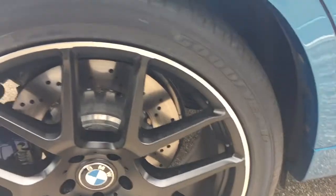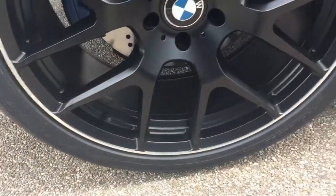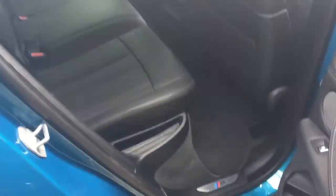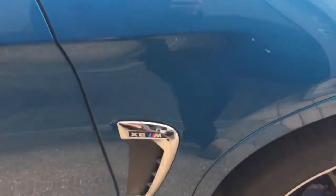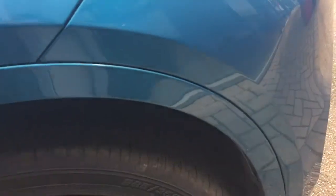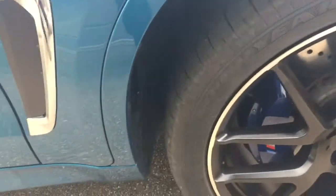Beautiful colour. The condition throughout the car is really, really good. As you can imagine with this mileage, the brakes are pretty much brand new. The back looks like it's never been sat in — you've got tinted privacy glass on the back. There are no marks on the door edges, no chips where people have opened the door into something, and no marks on the wing mirrors. Brand new tyres and wheels.